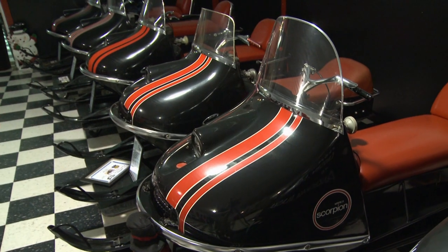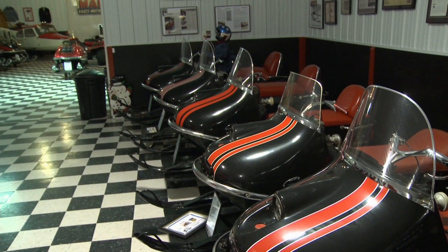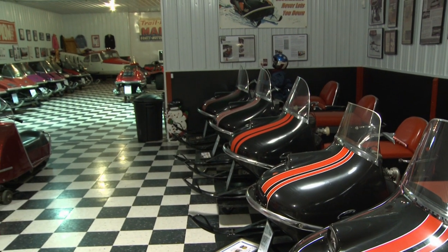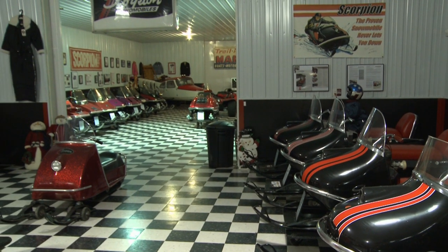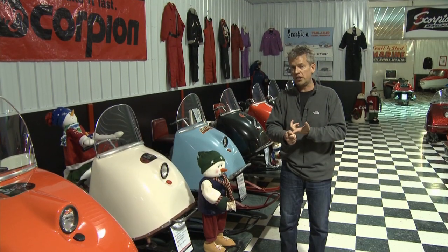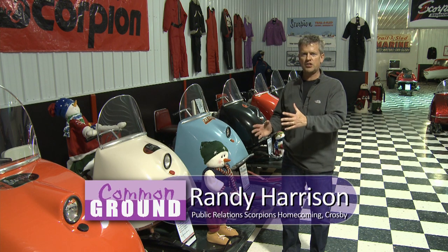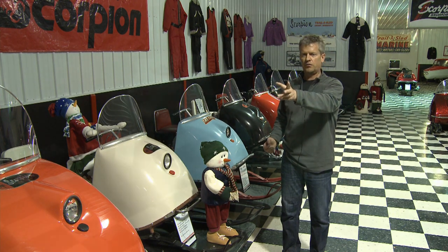Scorpion made several big advances and kept going, which is probably why they lasted as long as they did. This particular building was built specifically to display Scorpion snowmobiles — from the original prototypes all the way to the snow pole racers of the late 1970s. We have a very accurate representation, not just of the Scorpion and Trail of Sled brand, but a real view of the history of snowmobiling and the evolution of the sport from a utilitarian mode of transportation to one of speed and thrill. We lay out the machines chronologically, from the 1963 prototype all the way up to 1980.